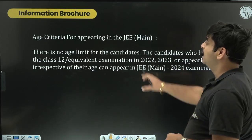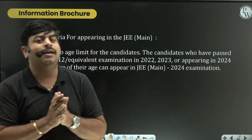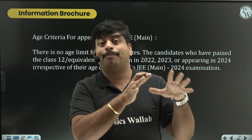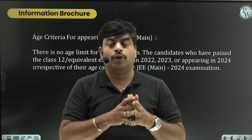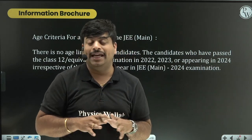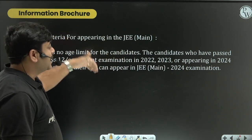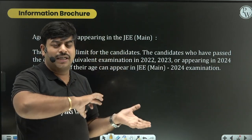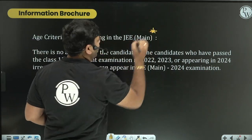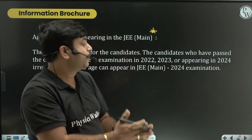Regarding age criteria: there is no age limit for JEE Mains, as announced in previous years 2022 and 2023. However, there are a few other things to consider. Based on last year's data - which may change, so watch for the official notification - there are eligibility conditions that apply.